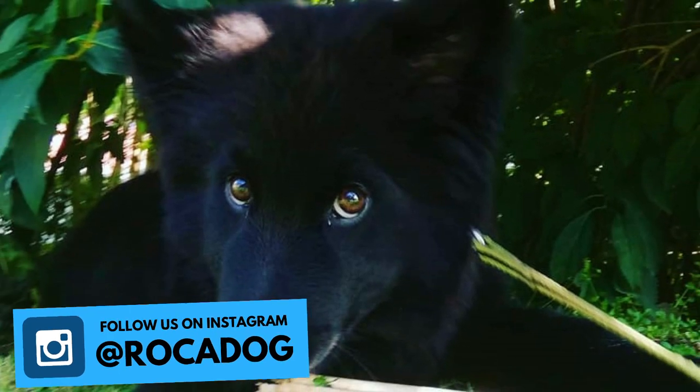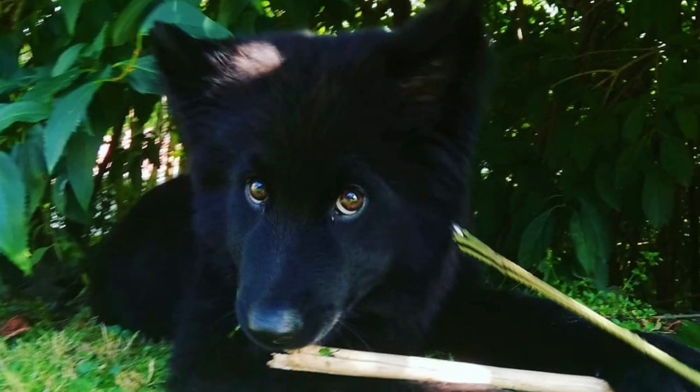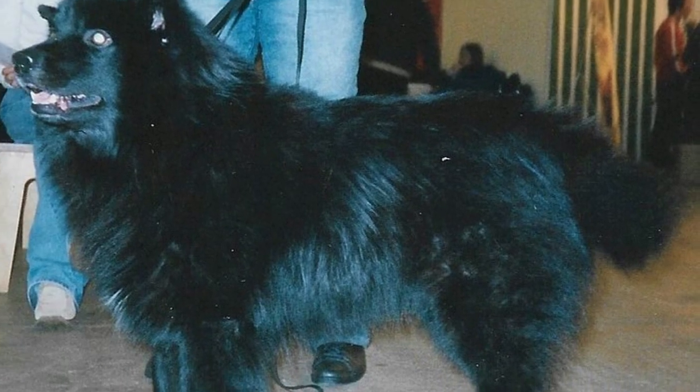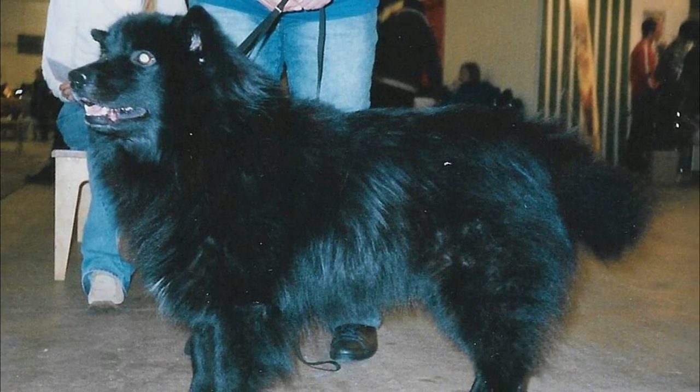6. Size. The Swedish Labhund is a medium-sized dog breed with an average height between 16 to 20 inches, which is 40 to 50 centimeters, and weight should be between 30 to 45 pounds, which is 13 to 20 kilograms. There are no extreme size differences between males and females.